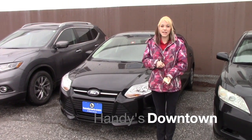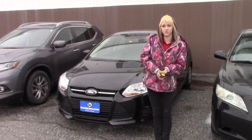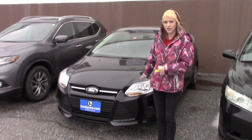Hey Lisa, my name is Katelyn here at Andy's Downtown. I want to thank you for your inquiry on the 2013 Ford Focus. Now that I get to do this myself, I can go ahead and talk about it.